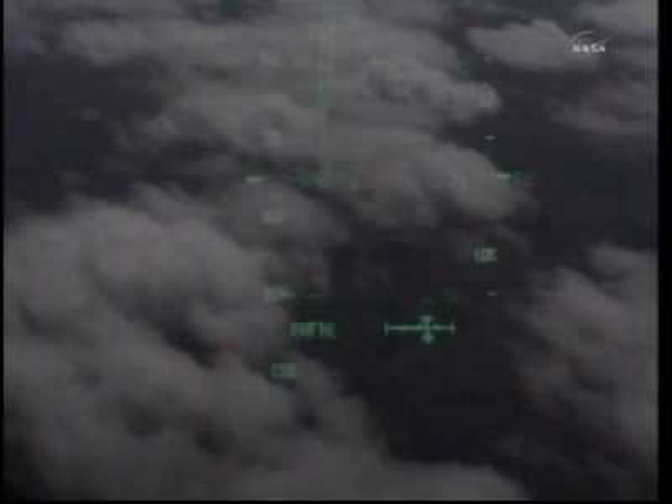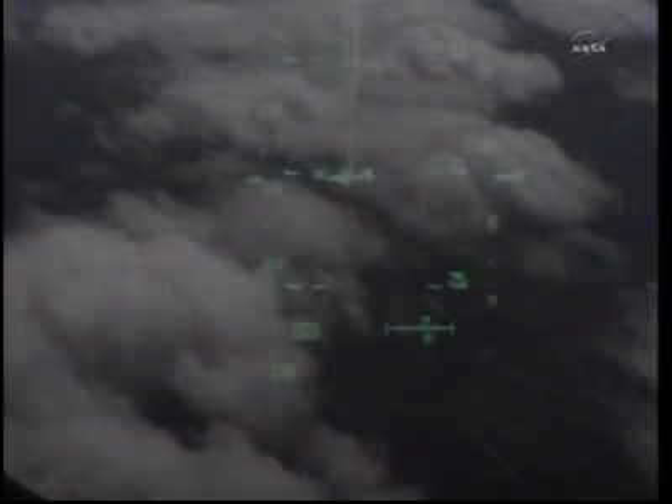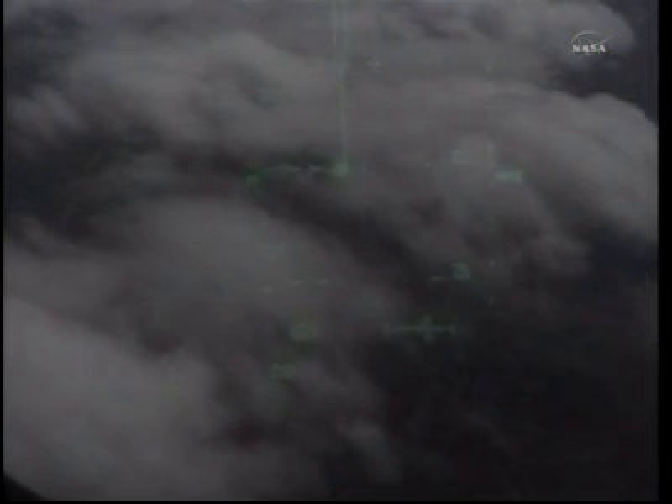Discovery speed 400 miles an hour, its altitude 2 miles, continuing to line up with the runway at KSC. The heads-up display will allow Commander Steve Lindsay to line up Discovery's nose with the runway. You will see two arrows approach from the bottom; he will continue to lift the nose of the shuttle up. Discovery speed 370 miles an hour. This is Space Shuttle Discovery's final minutes of flight.